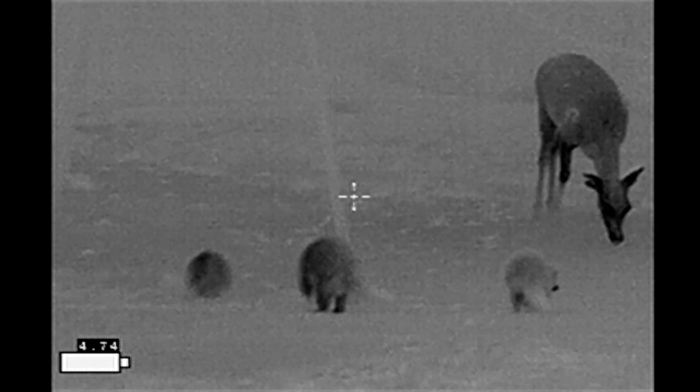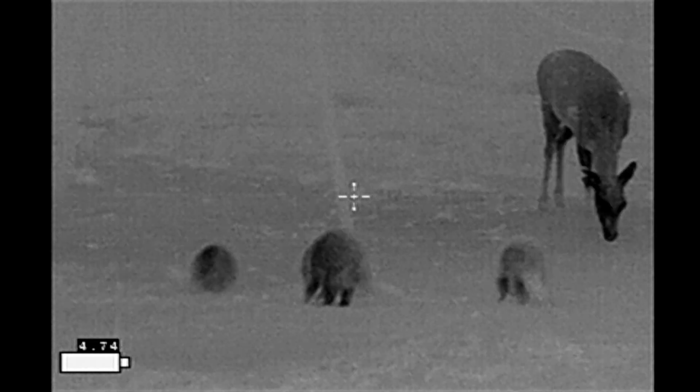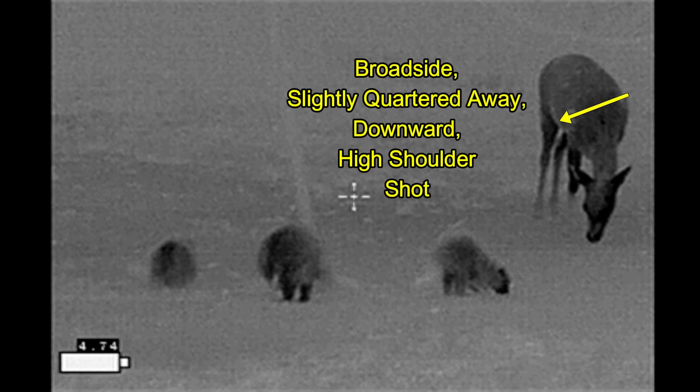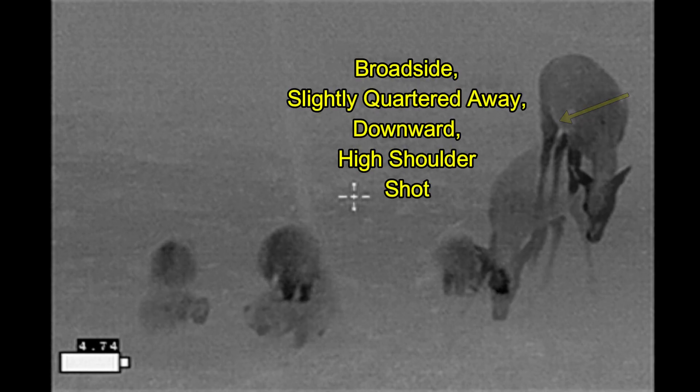Now I think that's the exit wound, and I think that because there's a corresponding wound on the other side that you can just start to make out. Let me stop the image right here. It looks like the projectile would have gone through in this manner. And as she turns right here, you can get a better look at what appears to be the entry wound.